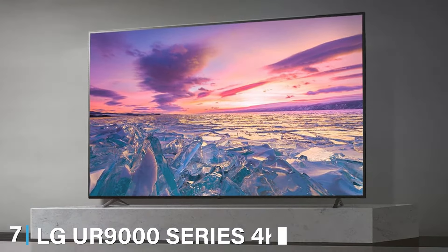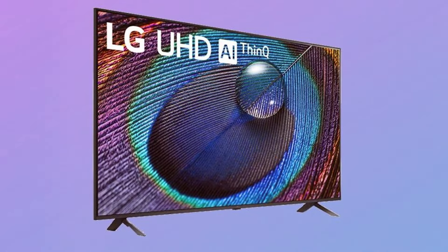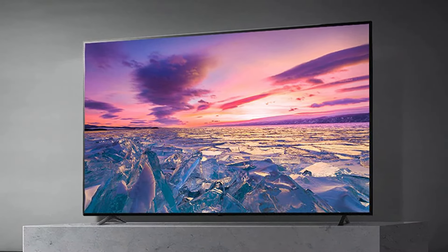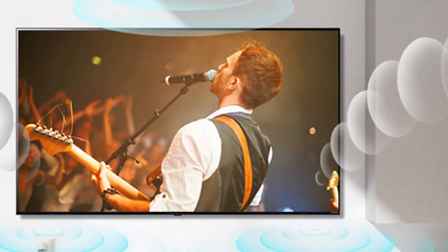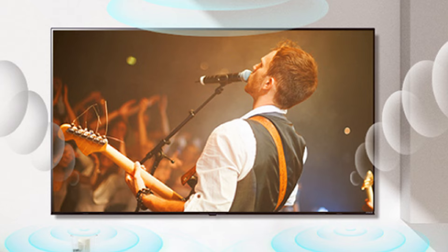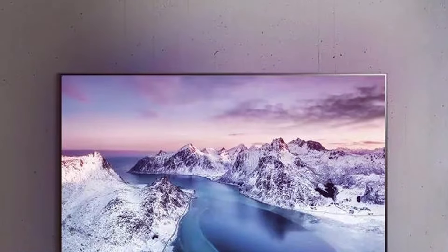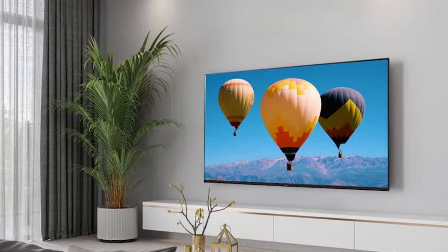Last but certainly not least, finally at number 7, we have LG's UR9000 Series 4K TV. This TV is a top-notch option for those seeking a premium viewing experience. It features a sleek design with thin bezels, providing a modern and elegant look that enhances any room's aesthetics. The webOS platform offers a seamless and user-friendly interface, making it easy to access your favorite apps and content. The TV boasts 4K resolution with HDR10 Pro and HLG support, ensuring lifelike visuals and vibrant colors. LG's AI ThinQ technology enhances the TV's performance by optimizing sound and picture quality based on the content you are watching. The 60Hz refresh rate provides smooth playback, and the included Magic Remote offers voice control for convenient navigation. LG is known for its quality and durability, making the UR9000 Series a dependable choice for any home entertainment setup.